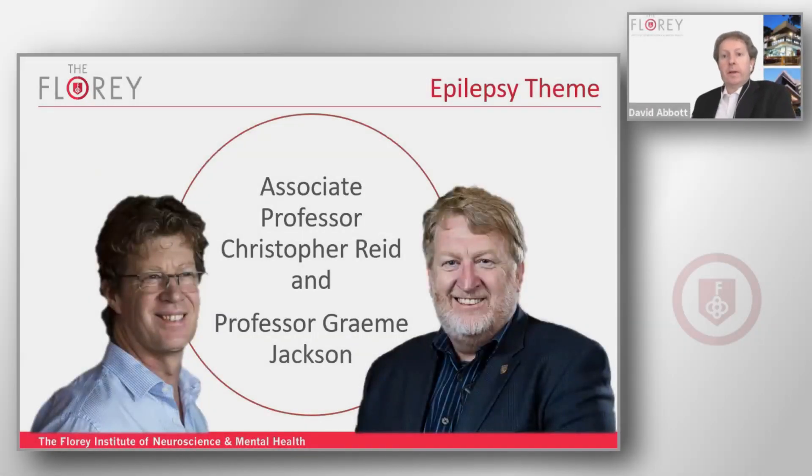Next up, we're going to hear from Associate Professor Chris Reid, who's head of the Neurophysiology of Excitable Networks Laboratory. Professor Reid, along with neurologist Professor Graham Jackson, are the epilepsy theme heads.